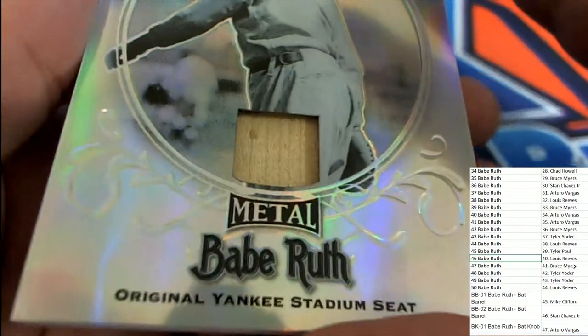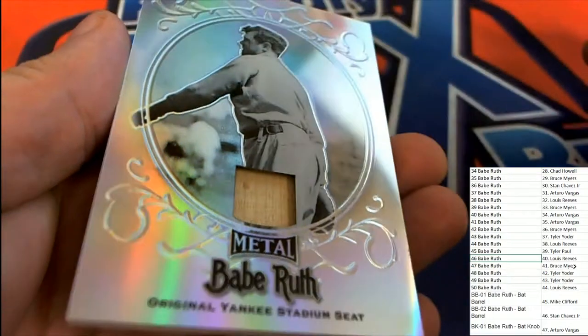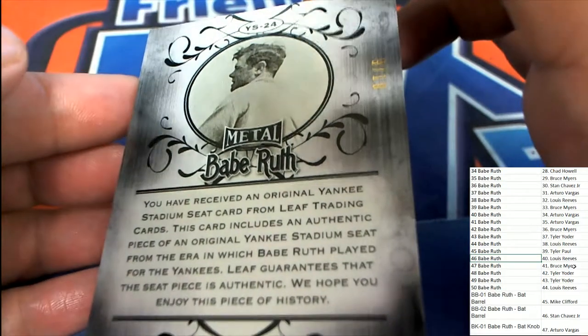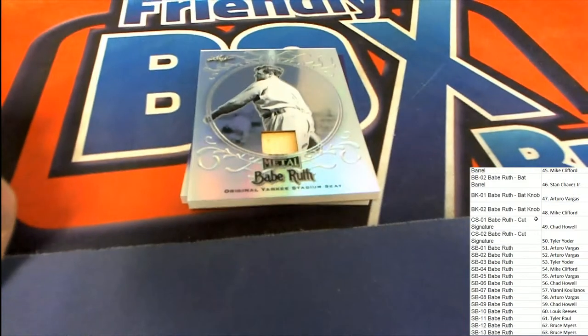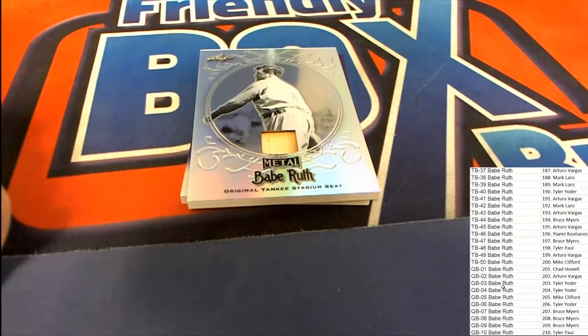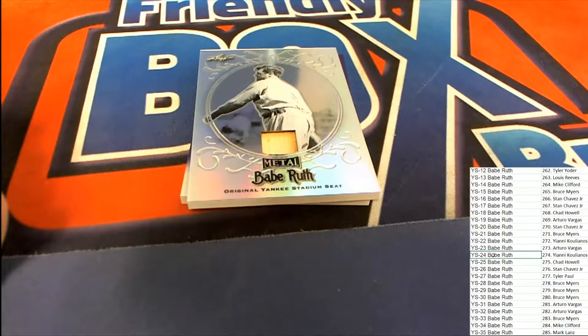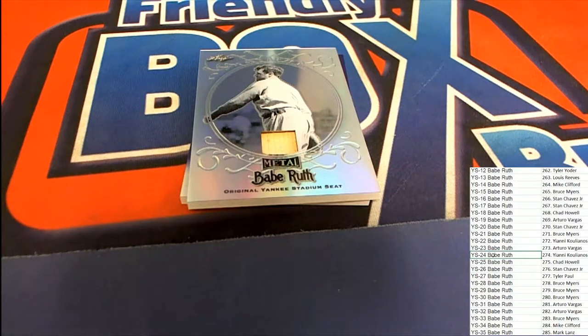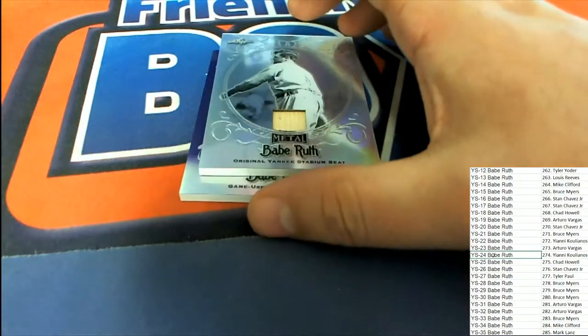Look at this — is it a seat relic? It's a stadium seat relic. Y-S-24, 9 of 10. Yanni hits a Yankees seat relic, Y-S-24. Nice Yankees seat relic. Congratulations, Yanni.